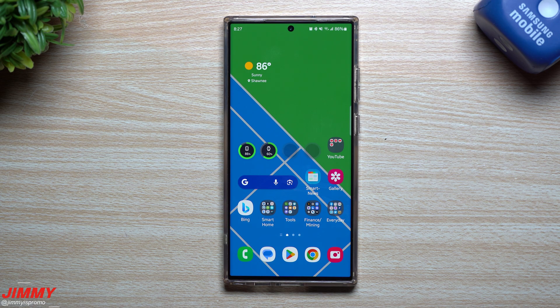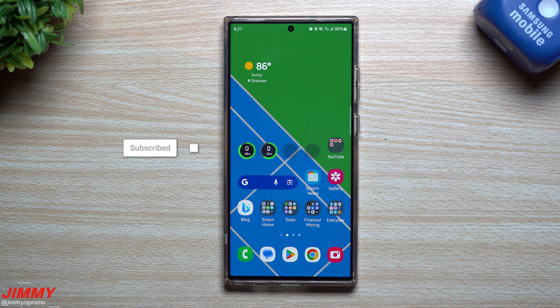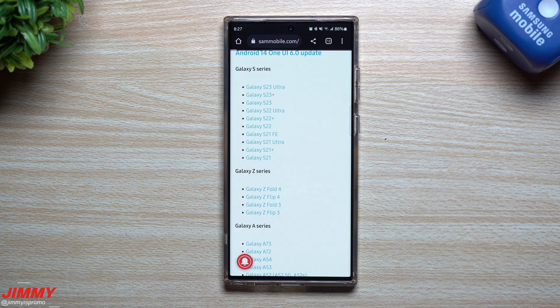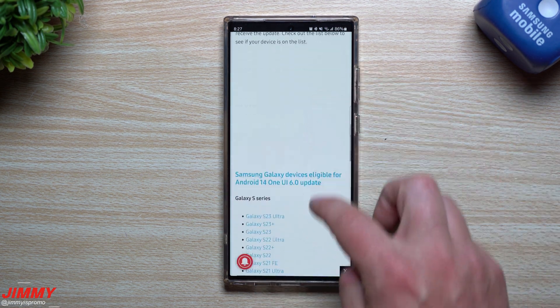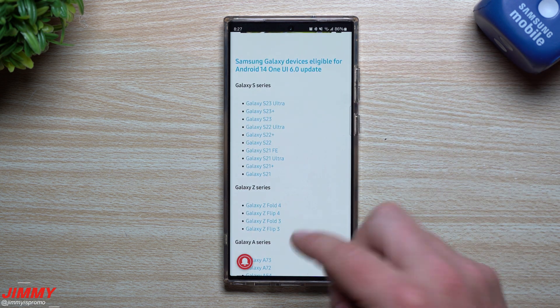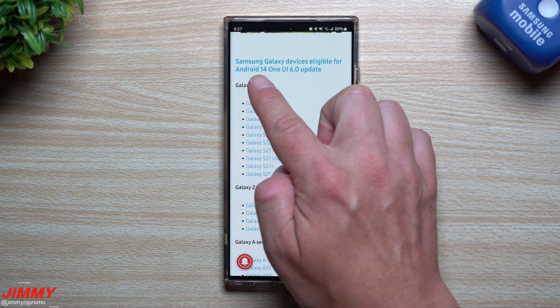Hey guys, welcome back to the channel. Today we're going to talk about a topic I get asked all the time — when and which devices are available for the brand new Samsung One UI 6.0 with Android 14 update. I'll have two articles that we're going to cover today; this article right here along with the other one will be linked below the video inside the description. This one is talking about which devices are eligible for the next big update, which is Android 14 One UI 6.0.